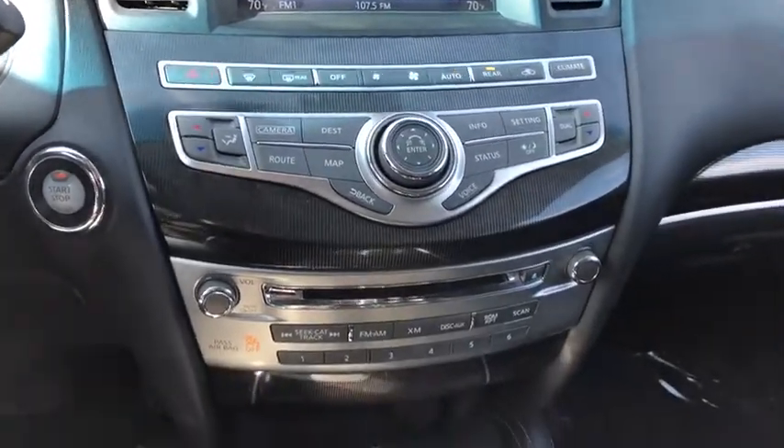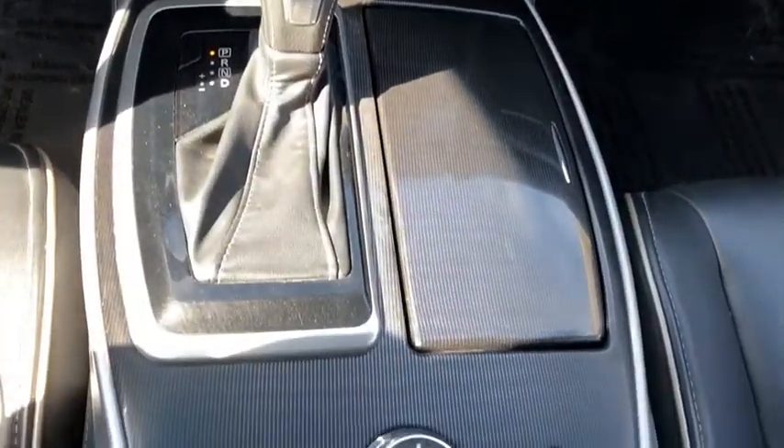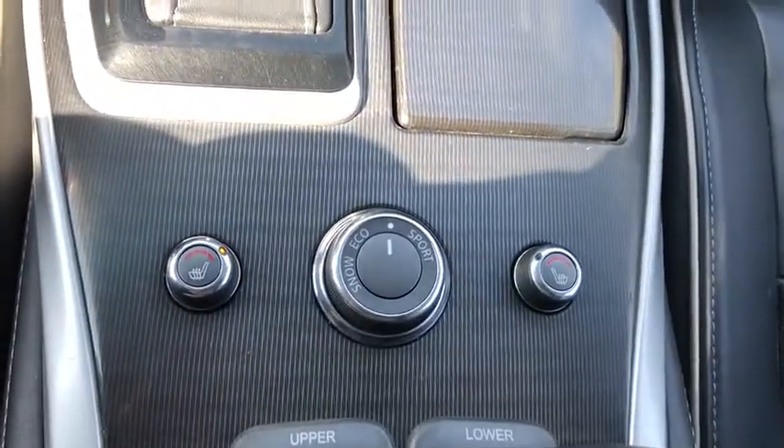Universal garage door opener, fog light, power windows, security system, heated steering wheel, rear window defroster, CD player, trip computer.